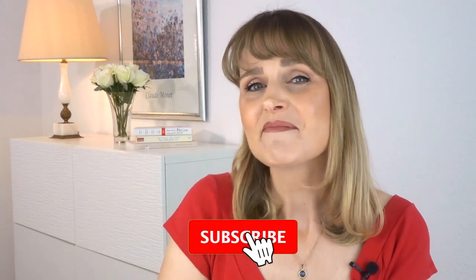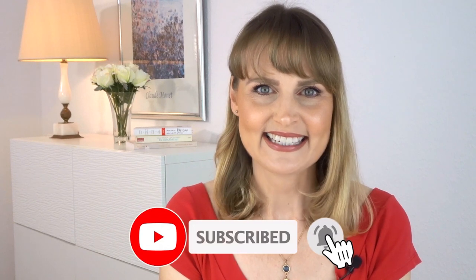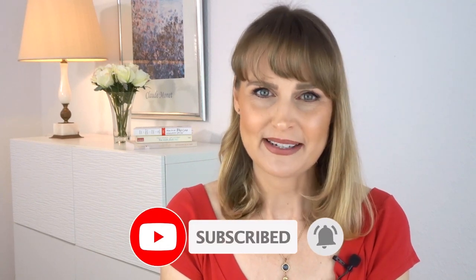If you like videos like this, please leave me a thumbs up, and if you haven't done it yet, please hit the subscribe button — that would be wonderful.